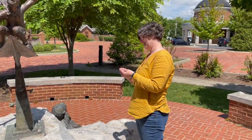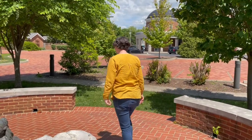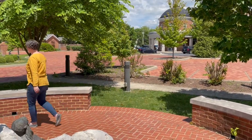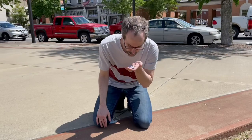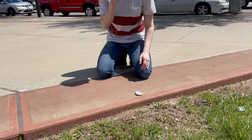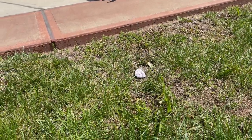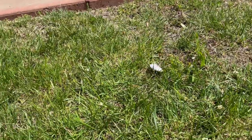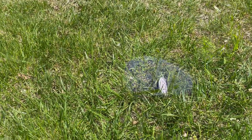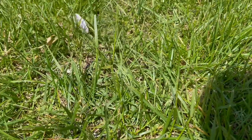Hopefully when somebody finds your rock it's going to make their day. They're going to either put it in their pocket, or take it and put it somewhere else. Or you could always do what I like to do — a natural release: just release this rock on its own into nature and see where it goes. I hope you guys have fun making your kindness rocks and enjoy!